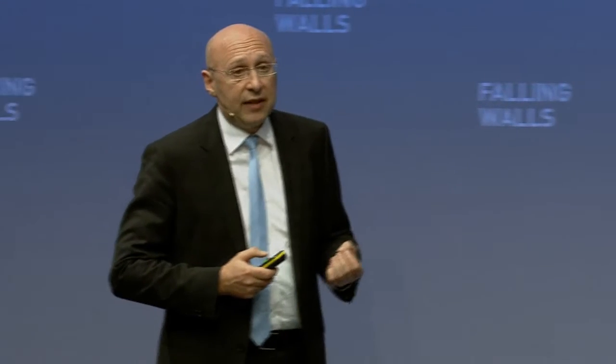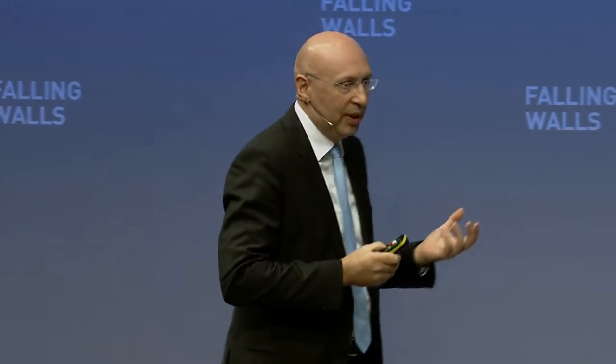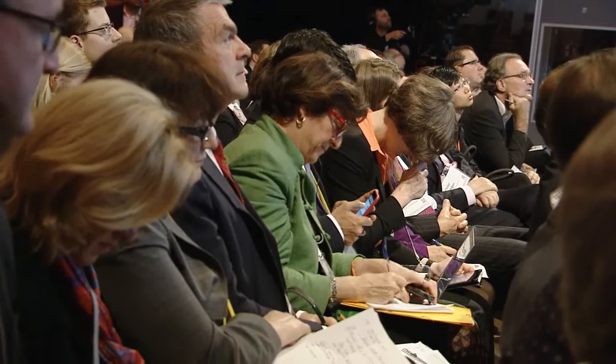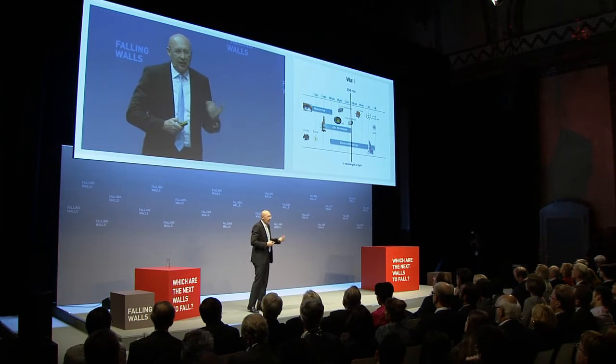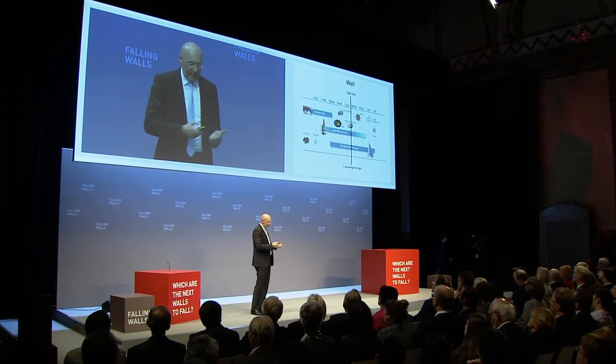This is of course very sensitive — in fact, you can detect even single molecules. However, if two or three molecules come closer together than a distance of about 200 nanometers, the wall would apply, and you couldn't tell them apart. So the question is: how can we break this wall? It's very obvious that if you manage to break it, then this would mean a lot to the life sciences.